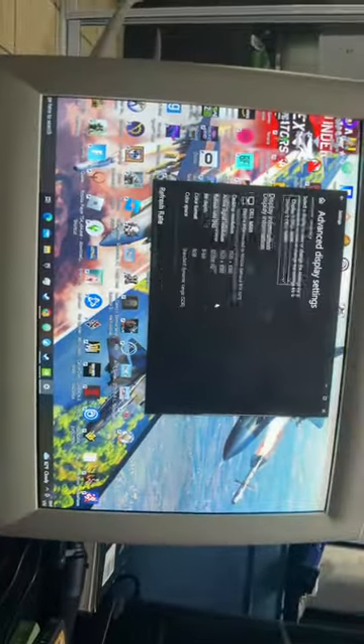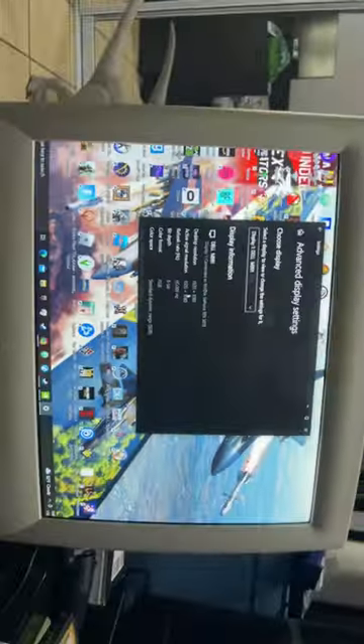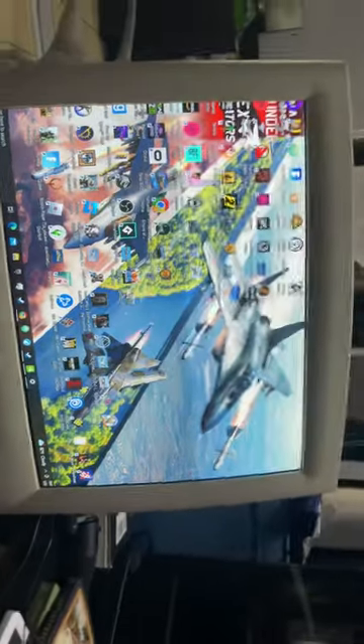And you see the resolution, guys? Can we read that properly here, guys? Is that 1920 — if the camera would focus? That's 1920 by 1080. 1920 by 1080 on a CRT. It's absolutely insane.